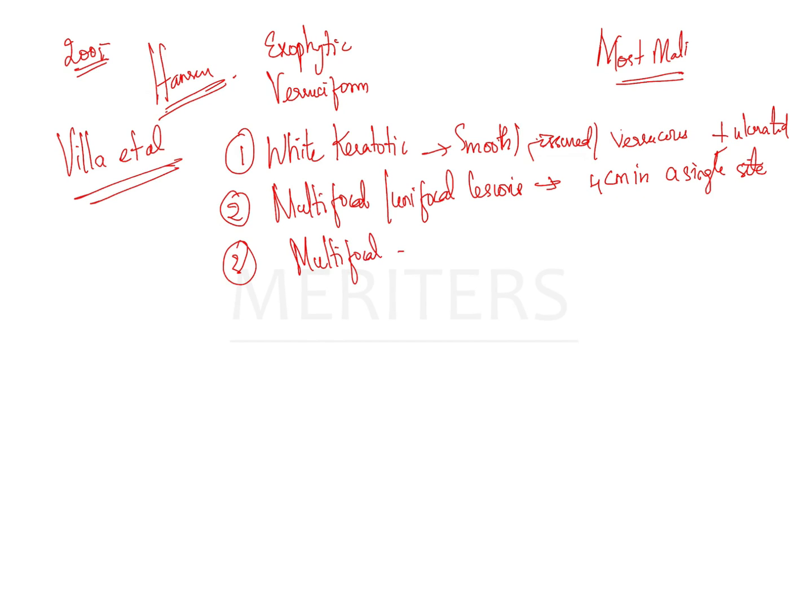The third criterion is that lesions must expand or progress over time in a multifocal manner. The fourth criterion is histopathology, which even in the absence of dysplasia or carcinoma may show hyperkeratosis or parakeratosis.